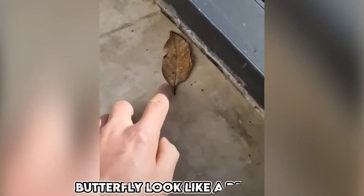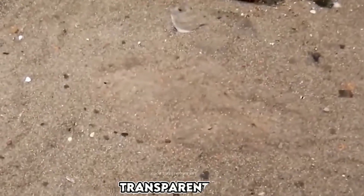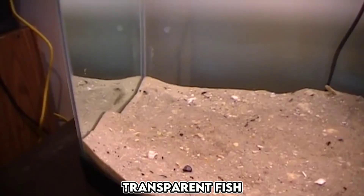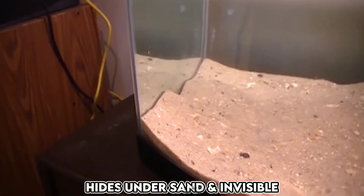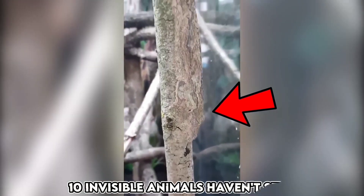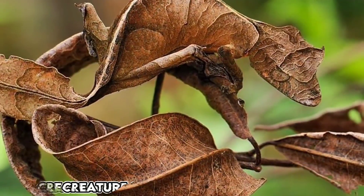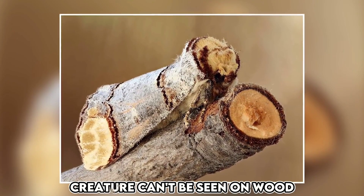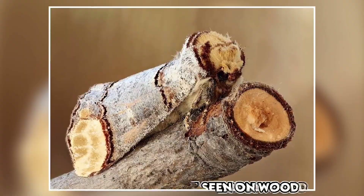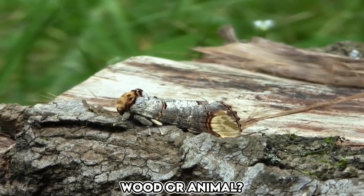Have you ever seen a butterfly that looks like a dry leaf? Have you ever seen a fish that is completely transparent and can hide under the sand so well that it becomes impossible to see? In today's video, we will show you 10 invisible animals that you may not have heard of before. There is a creature that cannot be seen once it sits on a broken piece of wood — it becomes difficult to tell whether it is the wood or a living animal.